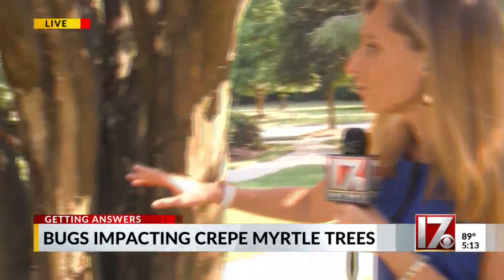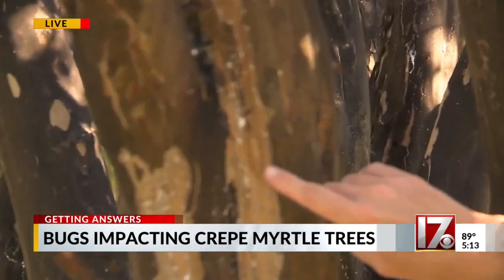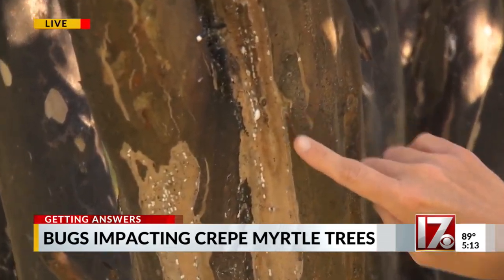It's definitely kind of gross, Angela and Ross. Last year, this park was full of flowering crepe myrtles. This year, totally different story. There is not a flower in sight. And take a close look at these trees — they are covered with little white insects and mold.